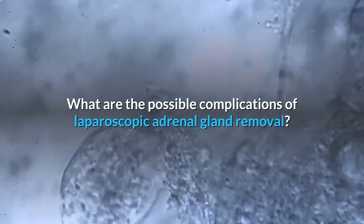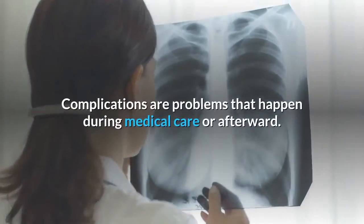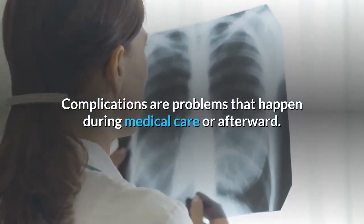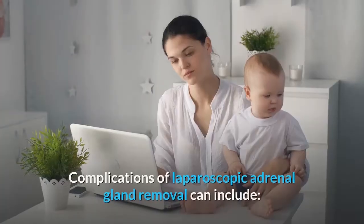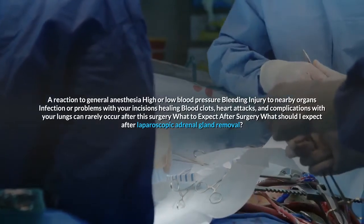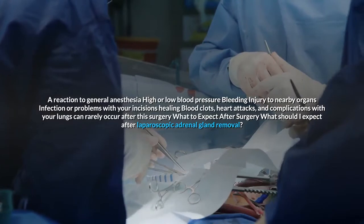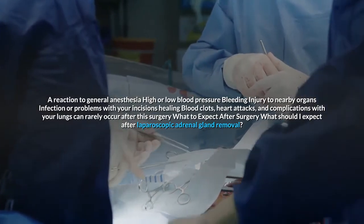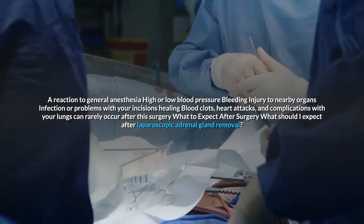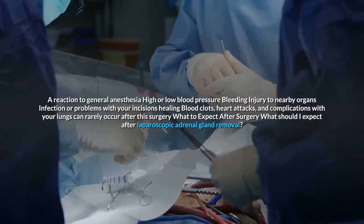What are the possible complications of laparoscopic adrenal gland removal? Complications can include a reaction to general anesthesia, high or low blood pressure, bleeding, injury to nearby organs, infection or problems with incisions healing, blood clots, heart attacks, and complications with your lungs — though these last ones can rarely occur after the surgery.